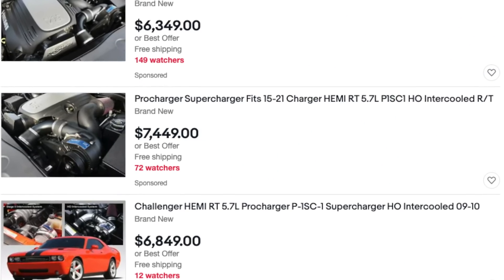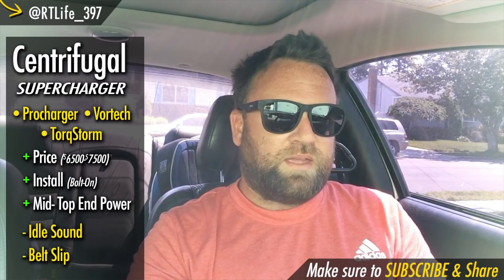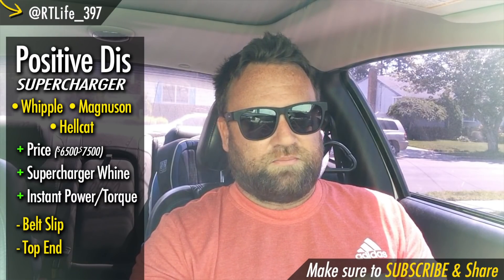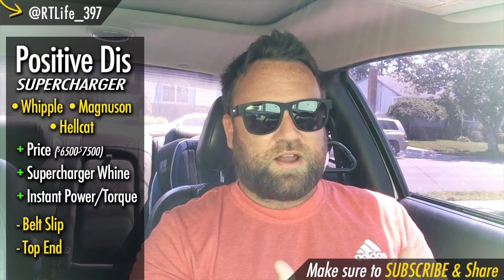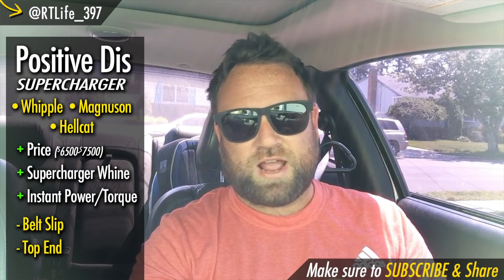Most of those setups were probably around seven thousand dollars, give or take. Then I started looking at the root-style blower — the positive displacement — and I just love the positive displacement blower, the sound of the whine and everything like that on a nice Magnuson or a Whipple. That definitely attracted me.